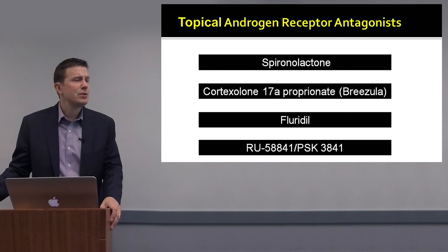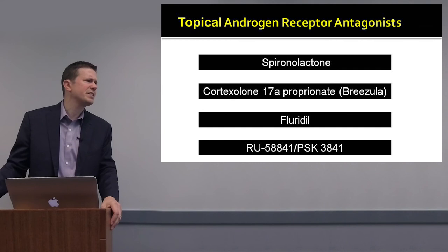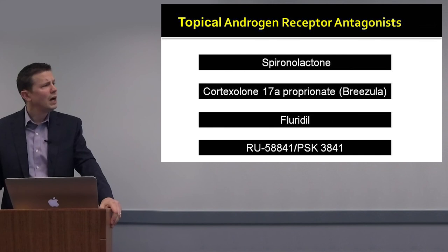Fluoridil is an androgen receptor antagonist with very little systemic absorption. Patients bring glass ampoules of fluoridil into the office. There have been small studies — in a study of 9 patients, there was no change in hair follicle diameter, but 6 of 9 women reported that their hair was better. There is at least some evidence it could be helpful, but the studies are very small.